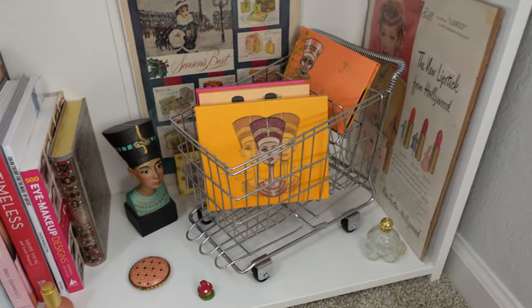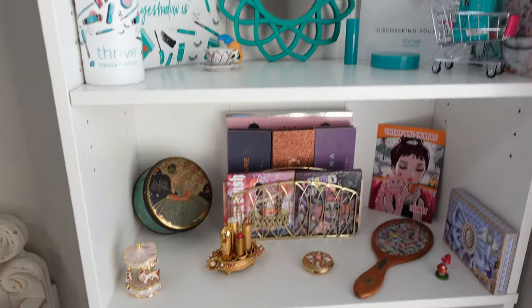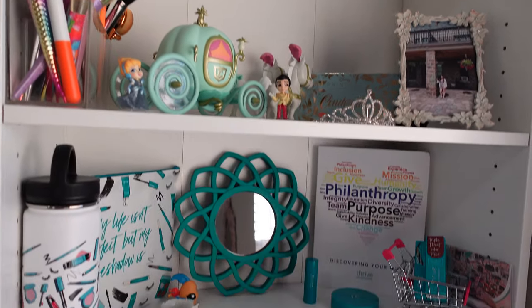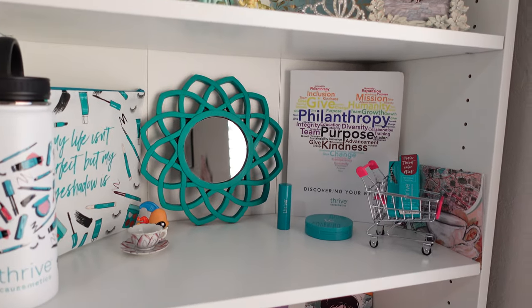So that is it. I just kind of wanted to go through every single piece here on my bookshelf. I love displaying things — I think it's so fun. And this is what it looks like now. I hope you enjoyed. Have a great rest of your day. Bye!